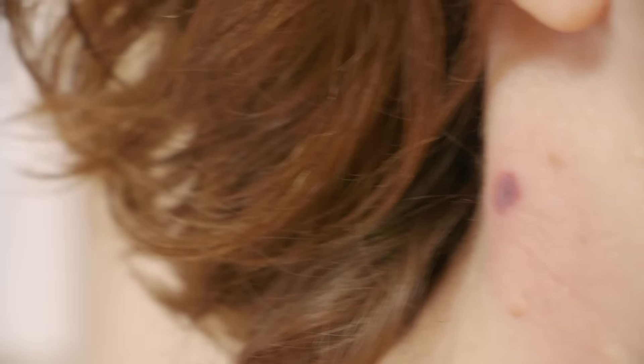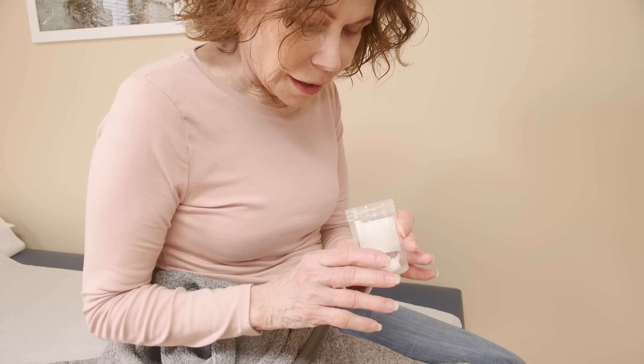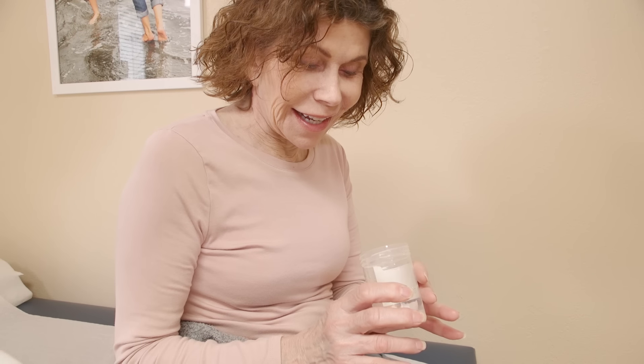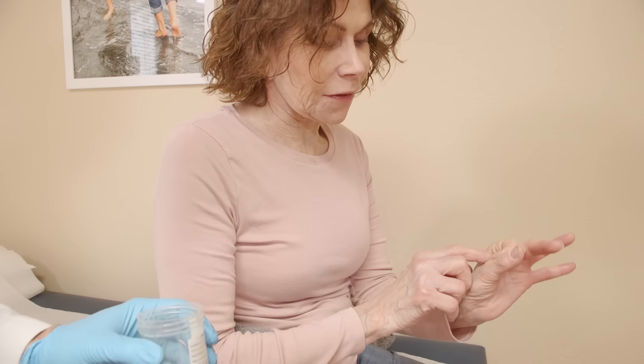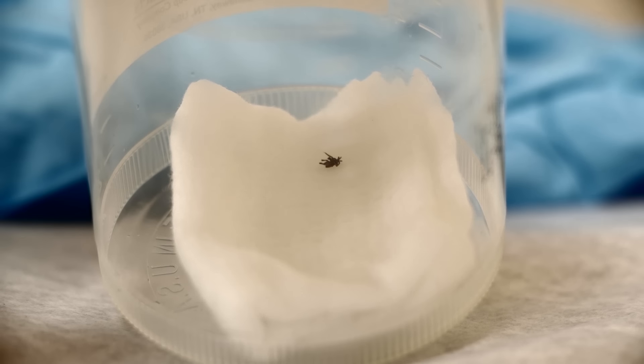It's out? Something's out. That's all there is to that thing? You're kidding — that little tiny thing caused you all that trouble? They're small. Oh my gosh, I was thinking they were about like that big. Well, the ones your dogs get often are. This is more like the deer tick type.